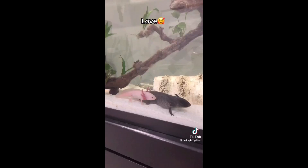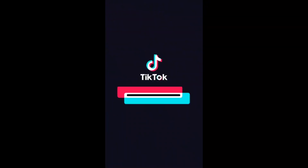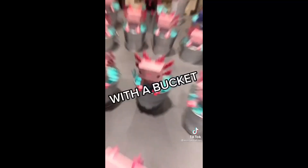Say it ain't so — $101 for a Krabby Patty? With cheese, Mr. Squidward! With cheese!